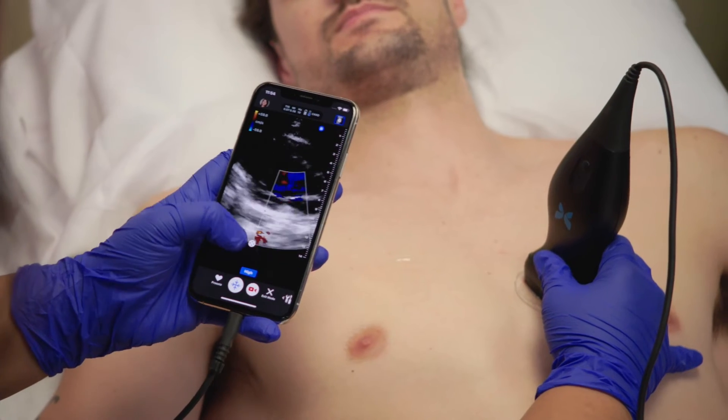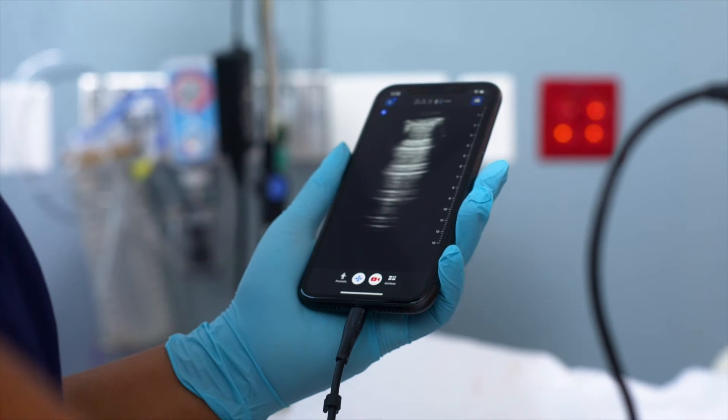I use bedside ultrasonography in the trauma bay for every single trauma patient that we see. We are able to make the diagnosis in the trauma bay and then we know if they need to go immediately to the operating room.